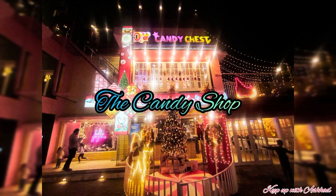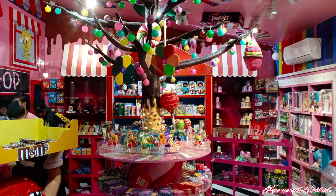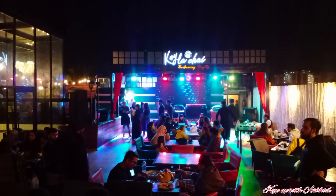Happy winter vacations and a very very happy new year to all of you! Welcome back to Keep Up With Dashad. Today I am going to take you to the cutest cafe and restaurant which is famous by the name of Koila Chai.